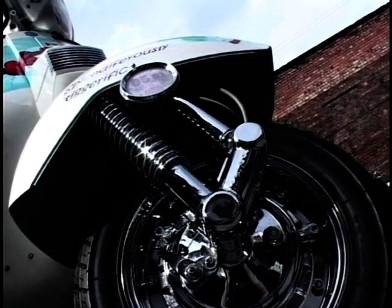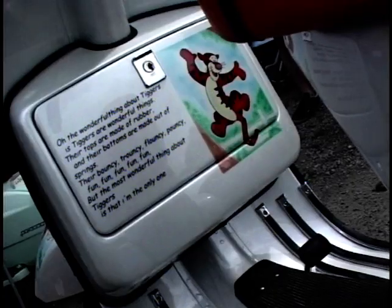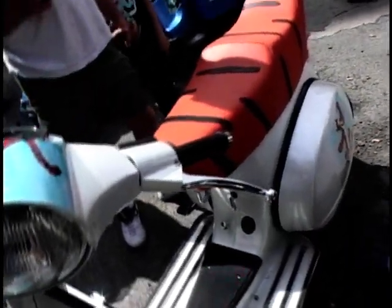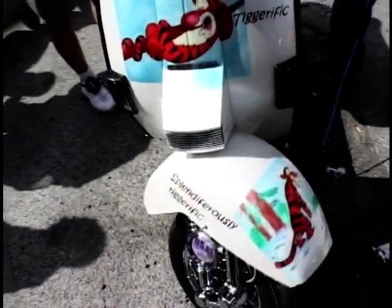Tell us a bit more about this scooter then — is it standard in every other way apart from the hardware? It's a P2 frame with a T5 engine with a Malossi kit. It's got a 21-tooth Corsa clutch and it's been up-jetted with a PM exhaust. So it's some top spec then — it'll go quite well. Did it stop alright? It's got good brakes, yeah.